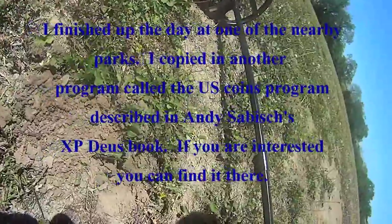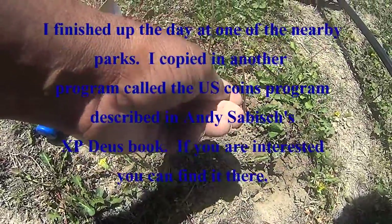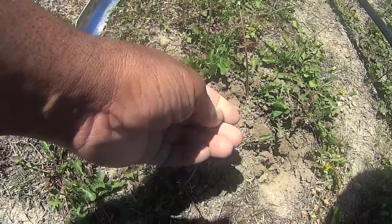I'm out here with something called the U.S. Coins Program that I got from a book. They just gave me a copper piece.